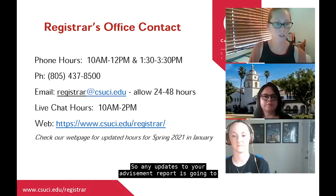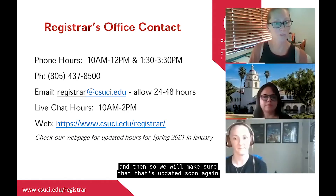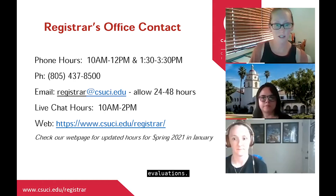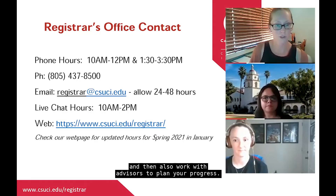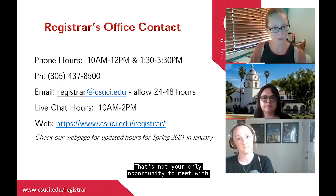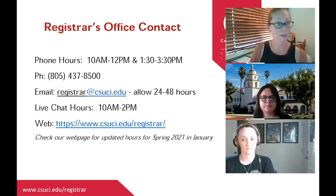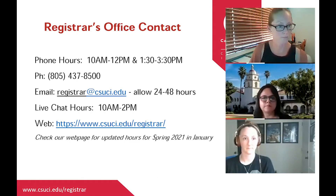Any updates to your advisement report will be made by us. Our goal is to make sure specific prerequisite courses are there so you can enroll, and to help you plan your progress with advisors. The short-term goal is to get you enrolled for first semester classes. You have the opportunity to meet with advisors after orientation as well — it's not your only chance. Advisors do a lot of appointments for first-term students throughout the semester.